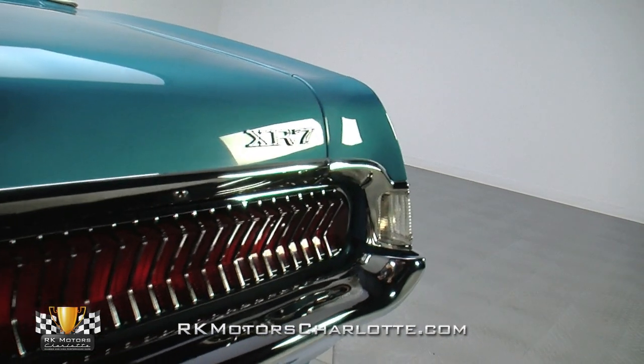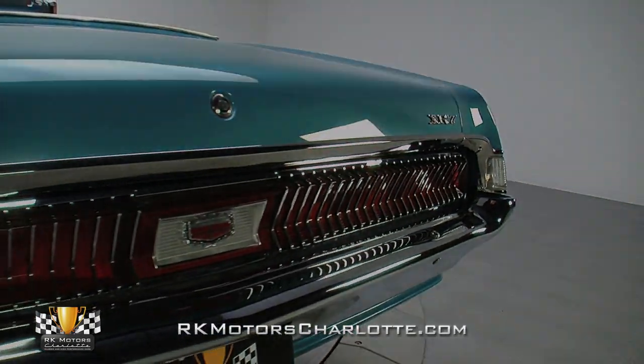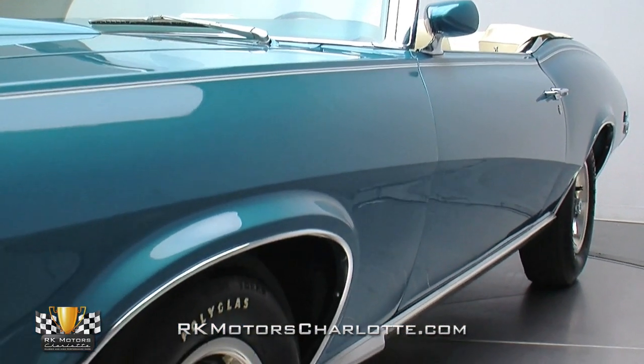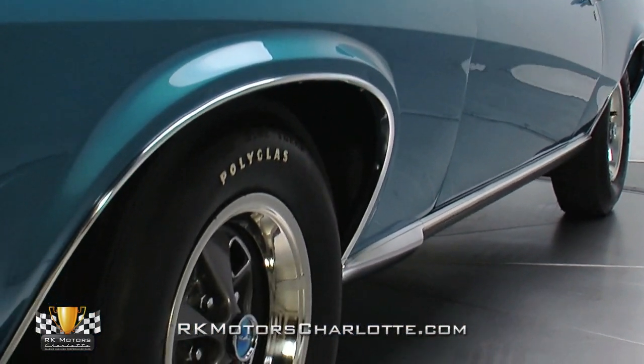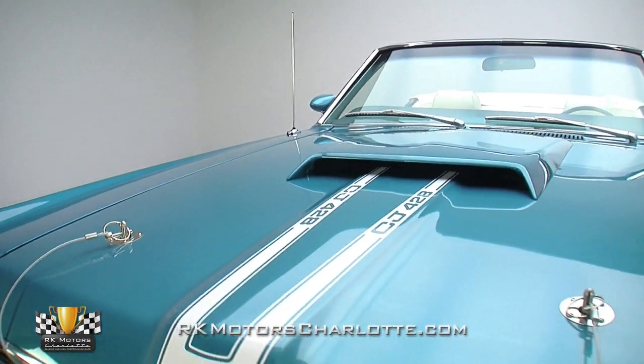It all starts with the body that sits in a fresh coat of the factory-correct dark aqua metallic paint. Combine that shade of blue with the white touches throughout and you have a stunning ride. According to the Marti report that is included in the sale, this is one of only 46 XR7s with this paint and trim combination.